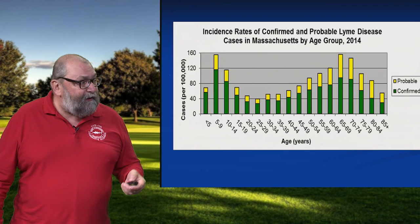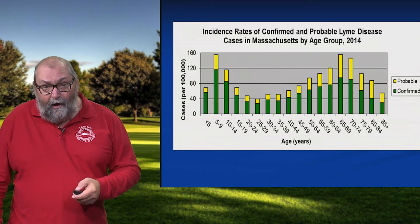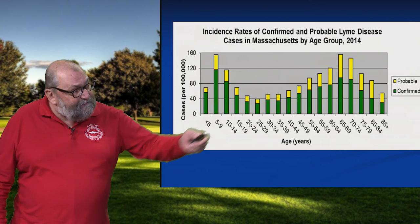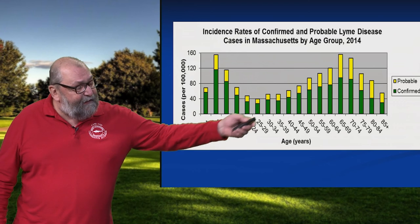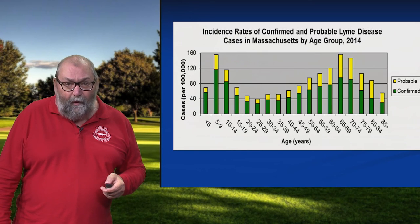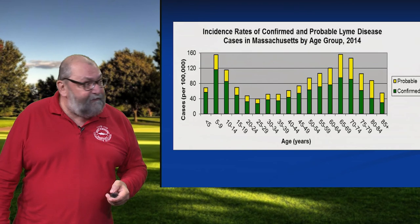And then as you get older, a couple of things are going on. There's more leisure time, things like gardening — so ticks and gardening go hand in hand. And then we see this other peak for people in their late 50s and 60 and above. So we see this bimodal distribution of case data. And with the data we now get from the Laboratory of Medical Zoology at UMass Amherst, those are the two groups that are getting most of the tick bites.